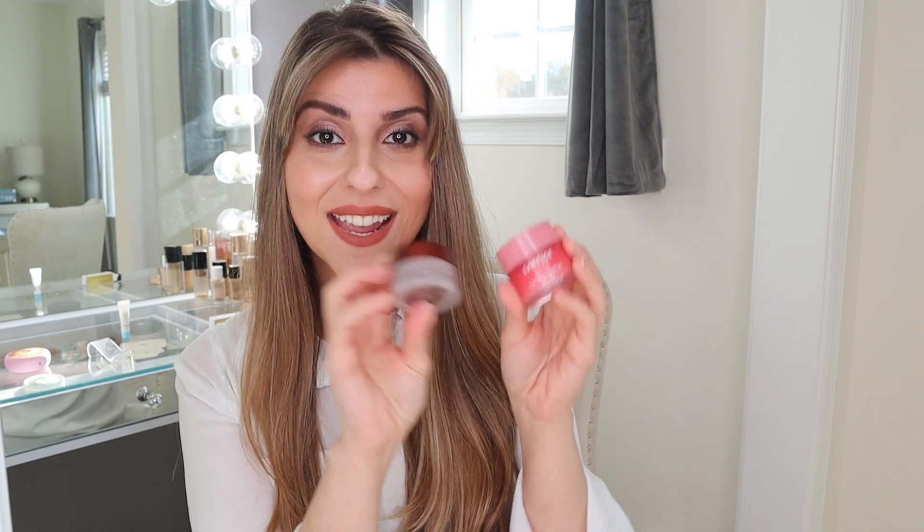Last but not least, we can't forget about our lips. I love to use the Laneige Lip Sleeping Mask — it's such a thick and beautiful mask. I love using this right before bedtime and I use it daily. I think I've gone through two or three of these. Right before I apply it, I love using the Fresh Sugar Lip Polish — I think they go hand in hand. It comes in different flavors as well, so I really love this mask.